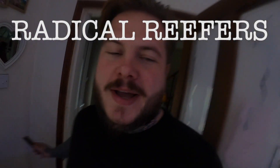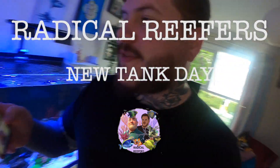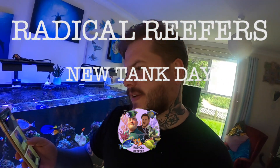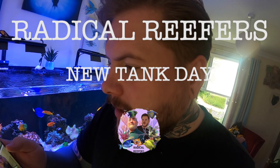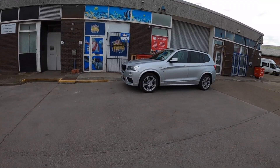I've just got in from work and received a great message from Andy which says the tank is here. I've not had a chance to look at the photos because I've just received it, but I'm gonna grab my gear, head over, and introduce you to the new tank. Let's go.